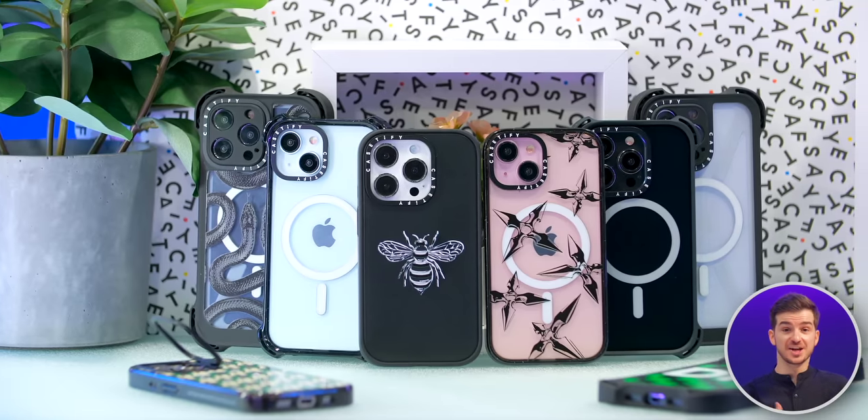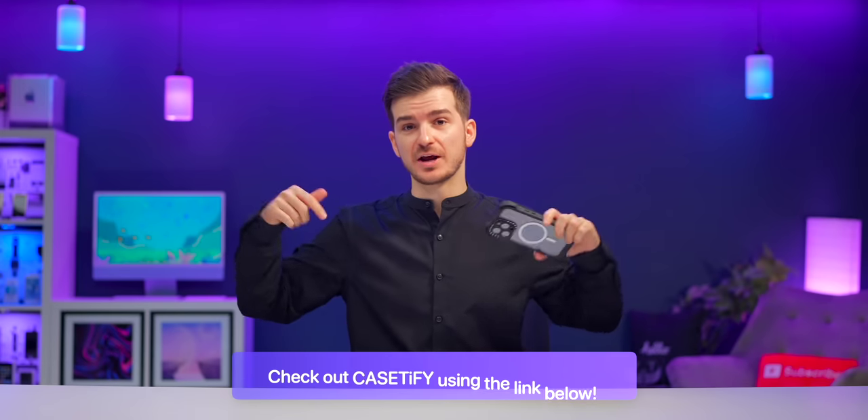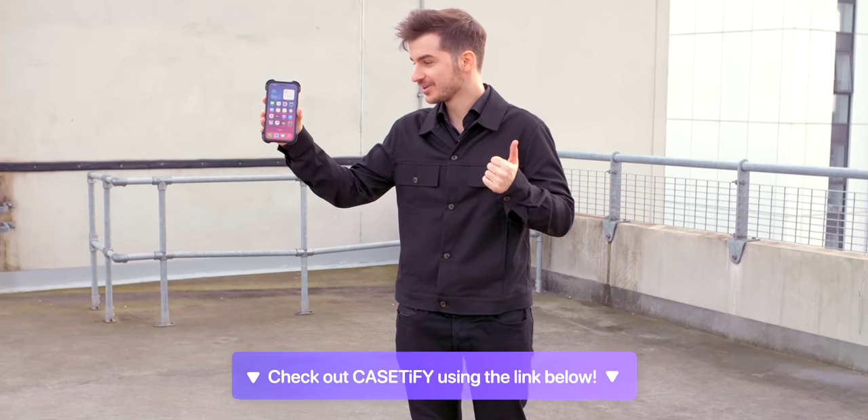A word from Casetify, our sponsor. Casetify's new range of iPhone 15 cases are not only trendy, but also very durable. Click the link below and keep watching to see our drop test later in the video.